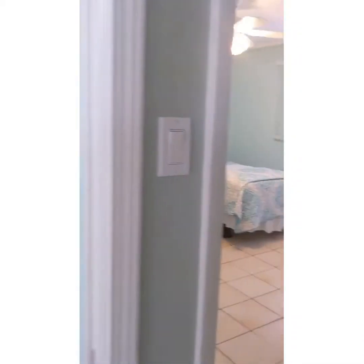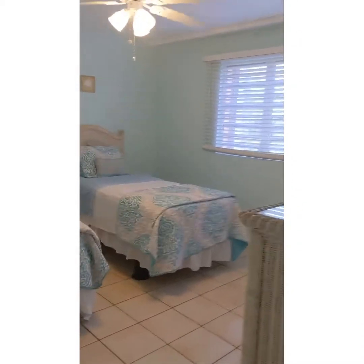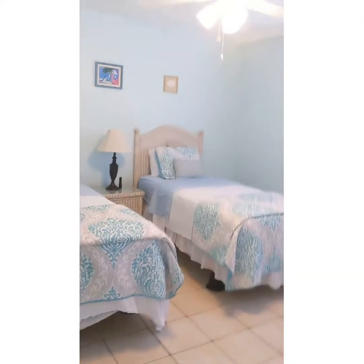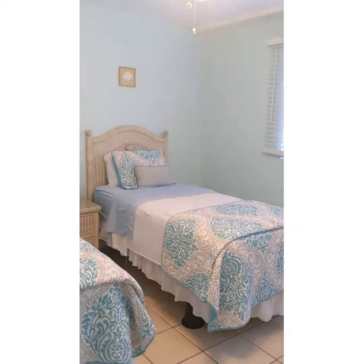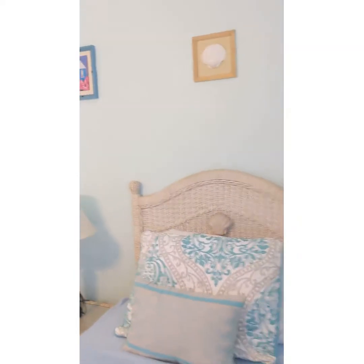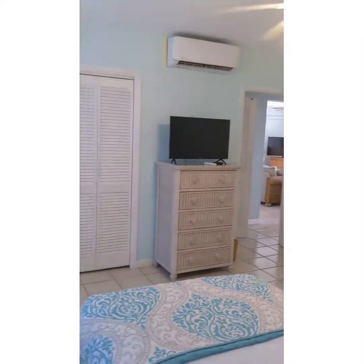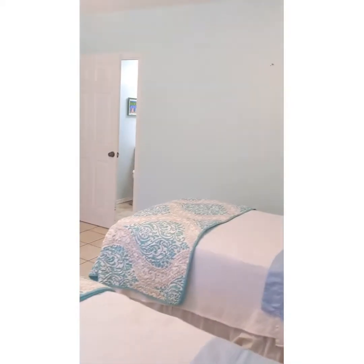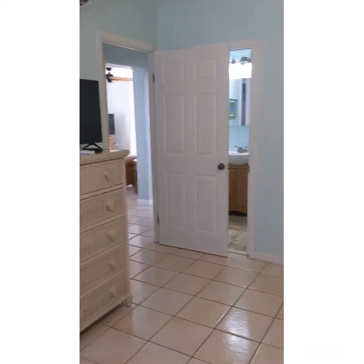Straight back to the right is the second bedroom. Laundry's right here — washer, dryer. Second bedroom: right now there's two twins, but we do have a kit that can combine them together to make them into one king. Very tropical colors in here. Split AC on the wall. Plenty big enough, especially when you convert this into a king size bed — it'll be tons of room in here.